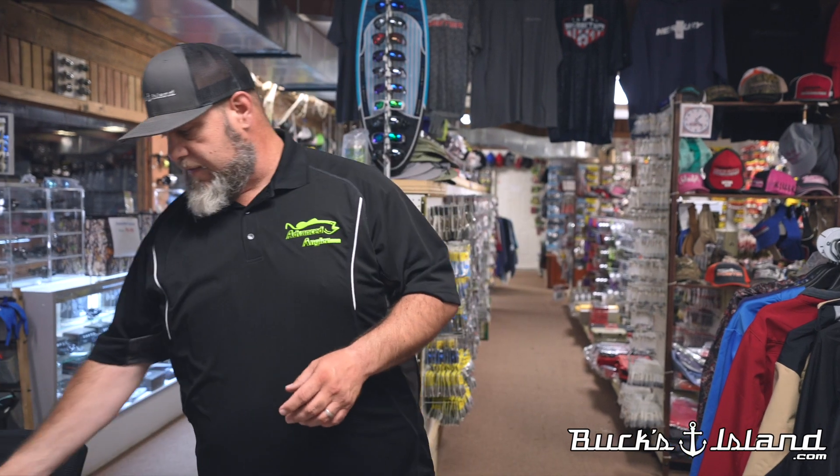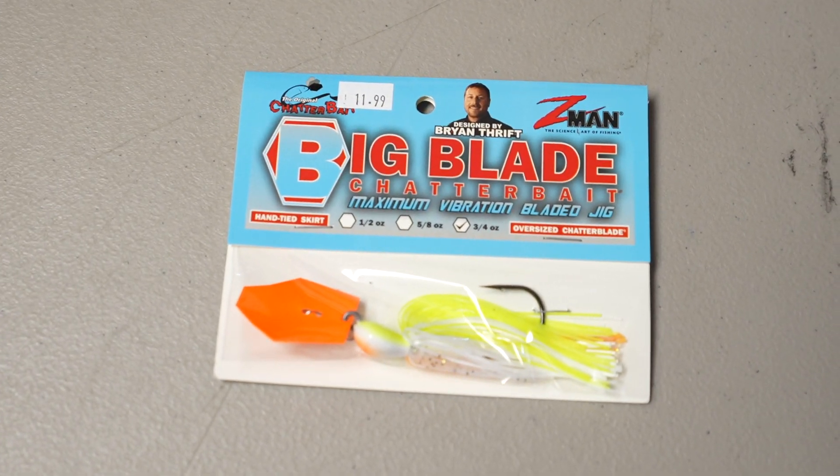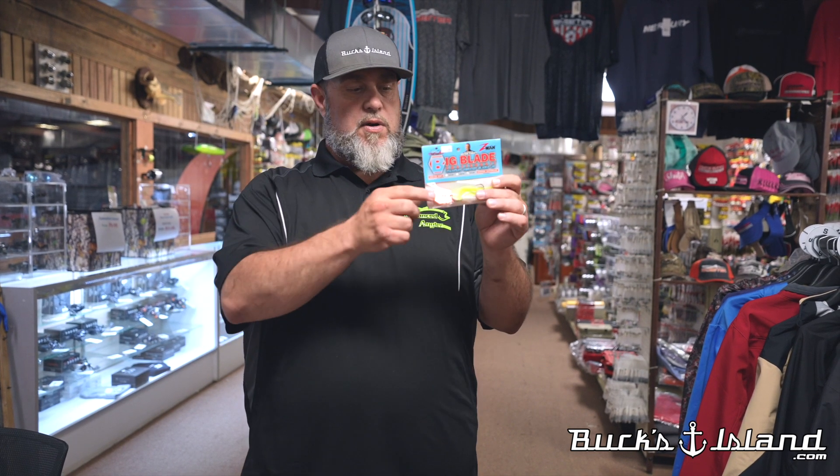This was launched at ICAST — Brian Thrift came out with the big blade chatterbait. That's a musky-sized blade on a chatterbait, which sends it into a crazy vibration with a big, wide hunting action. It's a great deal with an oversized bait — sold a bunch of these already. Add a bigger trailer and you get a bigger profile in the water.